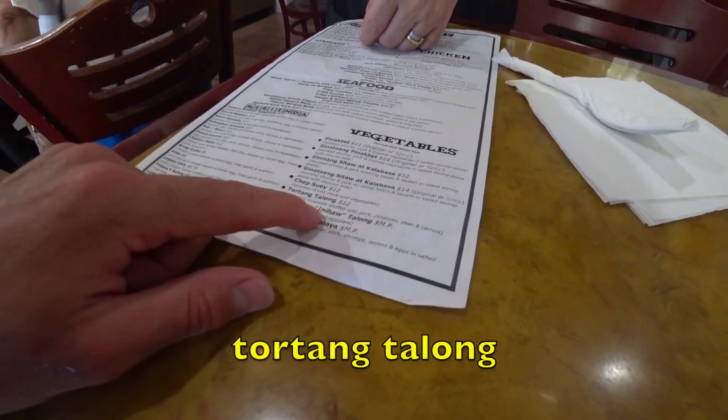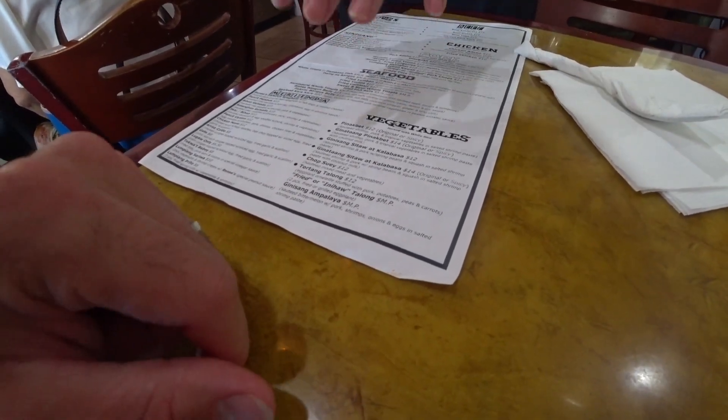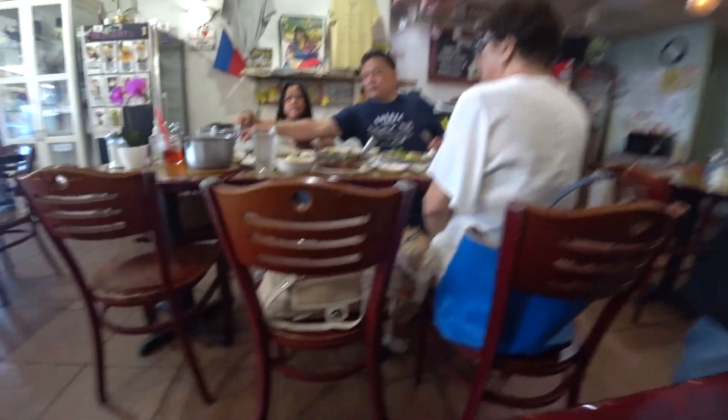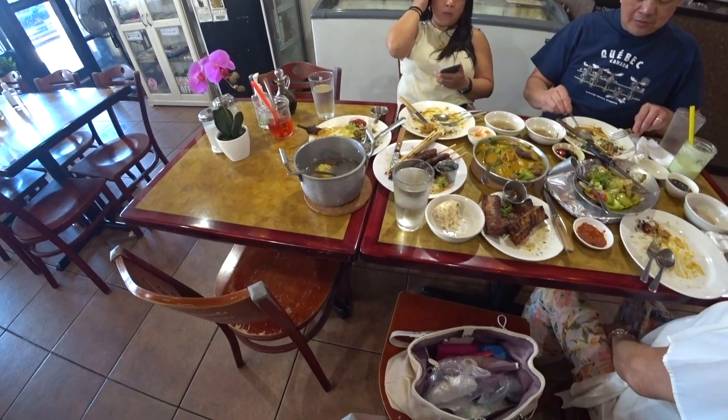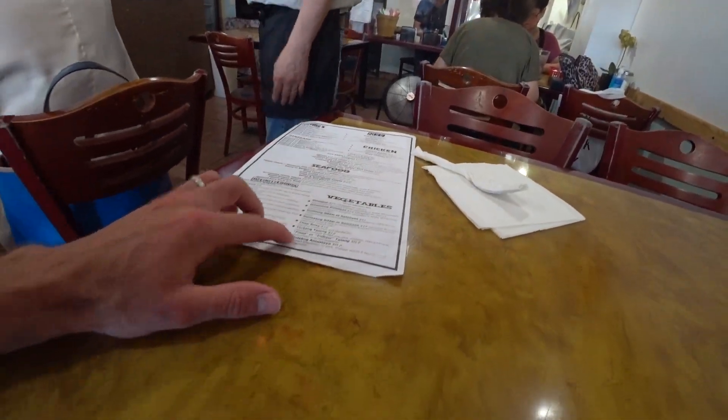What about the tortang talong? It's good. That's meat inside — it's like an omelet. The meat is better. Oh, I see. The egg one is like an omelet. That looks good. I tried that. Tortang talong? Yes, please. Thank you.